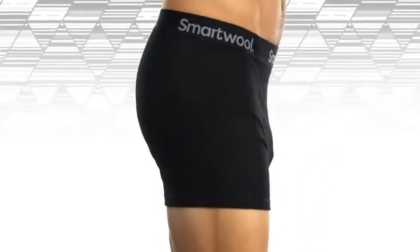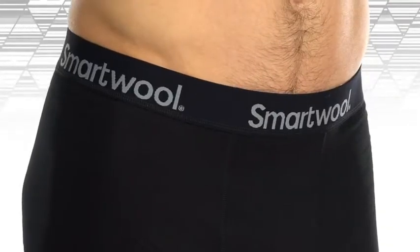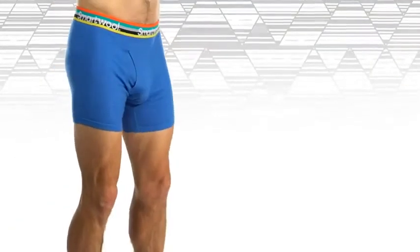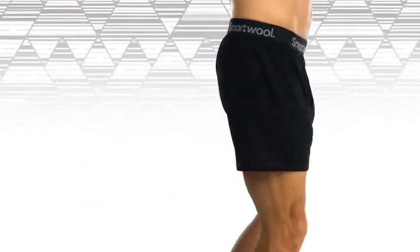A double front panel is designed to provide extra support while a wide elastic waistband is designed for maximum comfort. Our boxer briefs and briefs are designed for wear during strenuous activities in warmer weather.